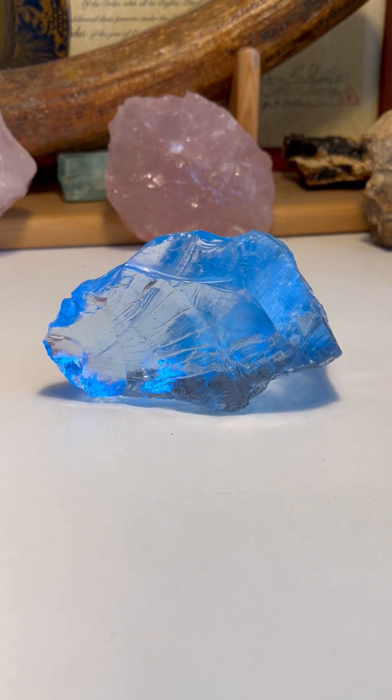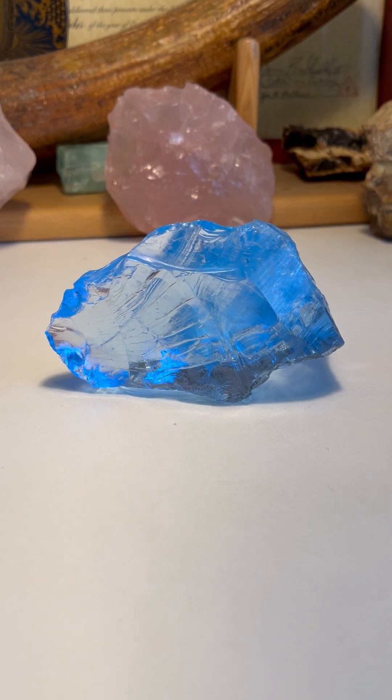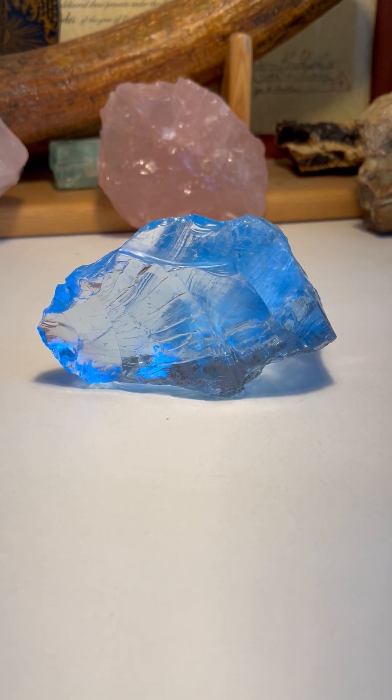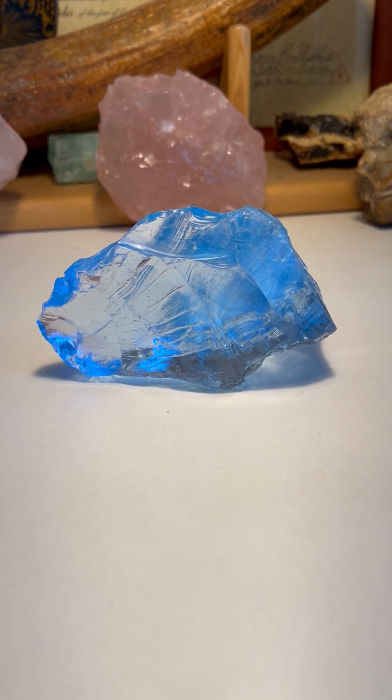This is not a tektite — tektites are very rich in oxygen, and this has no oxygen at all. Zero oxygen, zero carbon, zero nitrogen, zero hydrogen, zero sodium. Very interesting what's not in the glass, but this is a beautiful piece of volcanic glass.